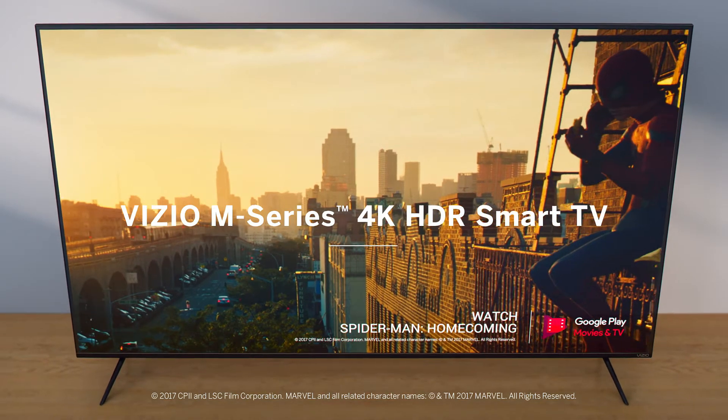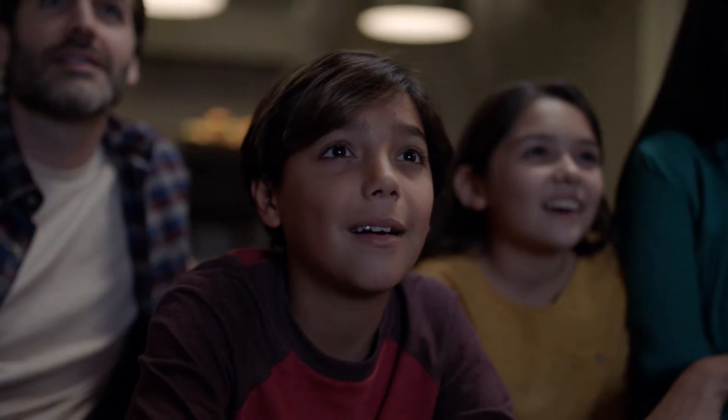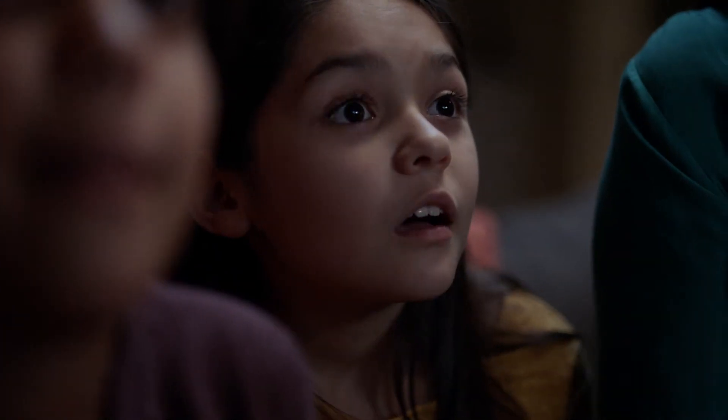The all-new Vizio M-Series 4K HDR Smart TV. Discover the beauty and brilliance of highly intelligent TV technology designed pixel-by-pixel to take your breath away.